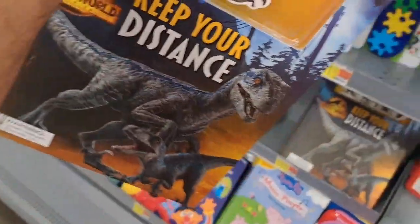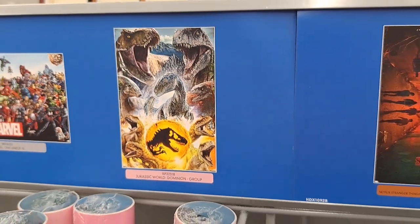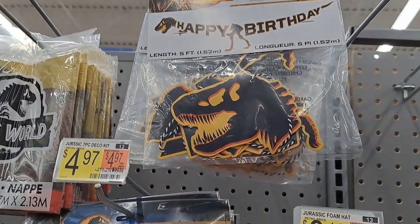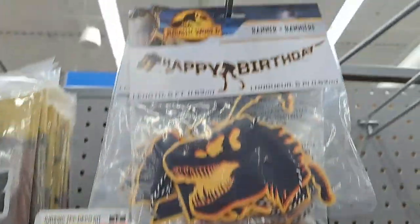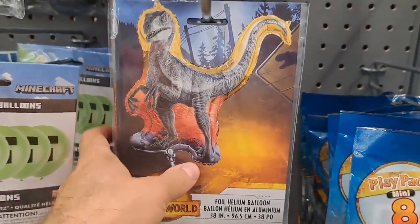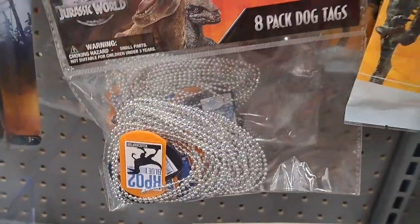Got this 'Keep Your Distance' book with the magnets in it — pretty cool, has little scenes that you can stick the magnets on. Jurassic World poster. We saw the Jurassic World party stuff at the other Walmart, but this one has a lot more stuff. They got this balloon that you can fill up, they got these dog tags.